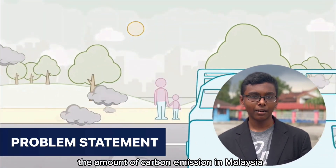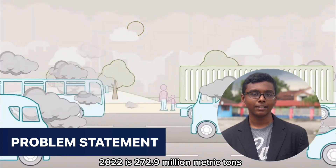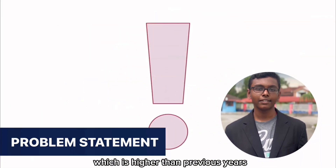Firstly, problem statement. The amount of carbon emission in Malaysia in 2022 is 272.9 million metric tons, which is higher than previous years.